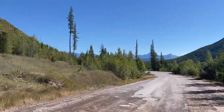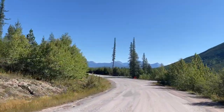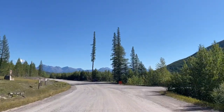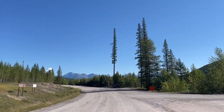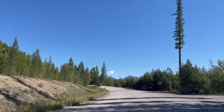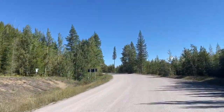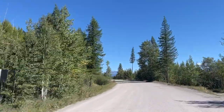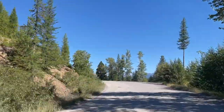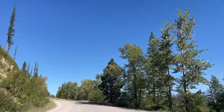Everything in front of you right now is Glacier National Park. This little road off to the right is the back entrance into the park — it's called Camas Road. This year they started implementing a ticket system, so that used to be the way to sneak in the back way since there wasn't a gate, but now they have rangers posted there to collect your tickets if you don't go in the main gate.